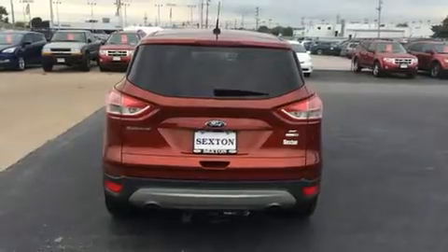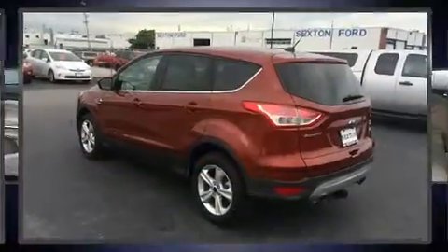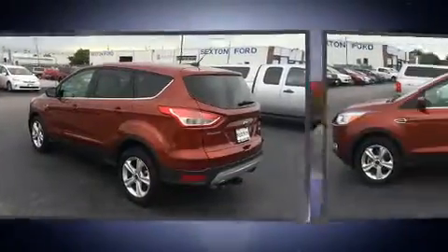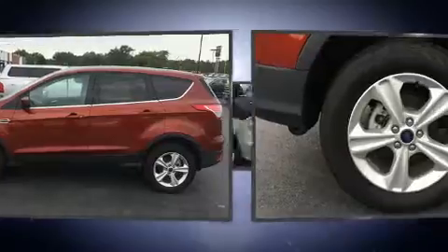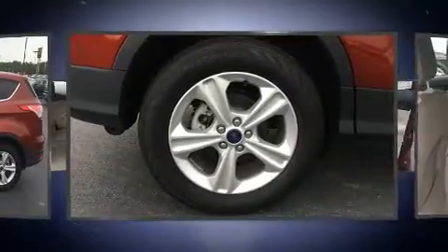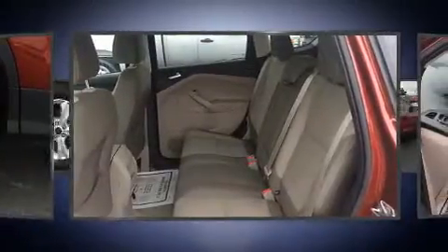Ford prioritized fit and finish, as evidenced by one-touch window functionality, variably intermittent wipers, adjustable headrests in all seating positions, a trip computer, and a split folding rear seat.